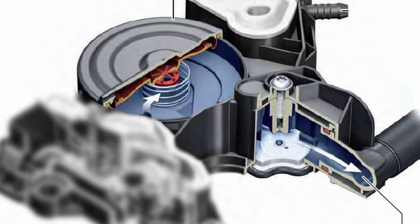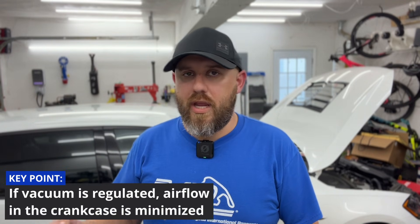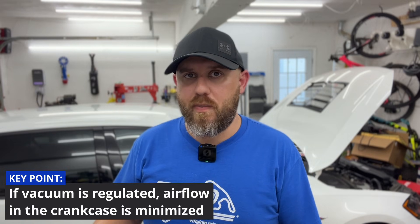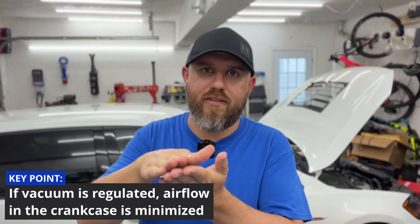Factory systems utilize a diaphragm — this little flappy boy — which acts as a single-stage vacuum regulator. Essentially, as long as the vacuum source remains strong enough, it pulls a vacuum down to the crankcase target pressure, which is about negative 1 psi, and then holds it there. The only air movement inside of the crankcase should be blow-by, and the diaphragm is basically going to open and close just a tiny bit to maintain that vacuum.